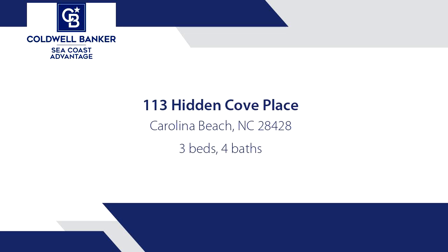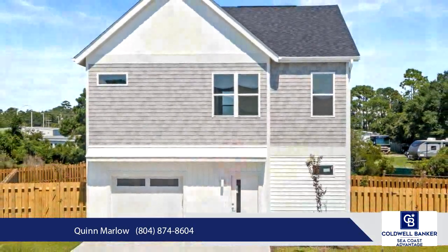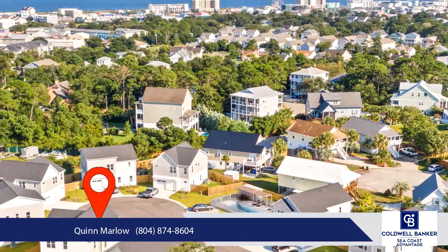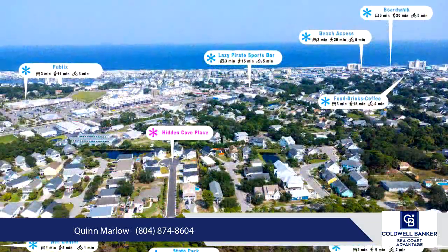Welcome to Hidden Cove Place, a brand new construction neighborhood in Carolina Beach, North Carolina, where contemporary design meets coastal living. These modern homes built by Marlow Construction feature open concept layouts, stylish finishes, and ample natural light, offering the best in modern architecture.